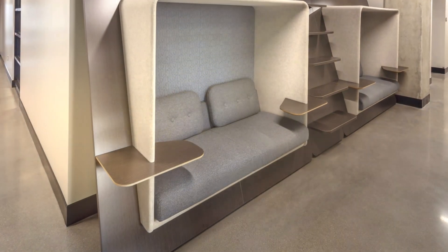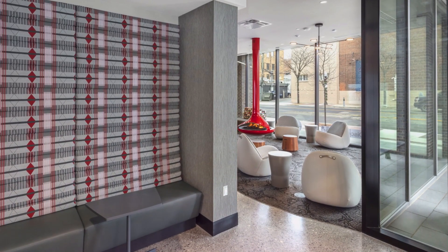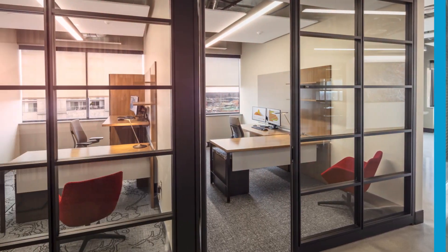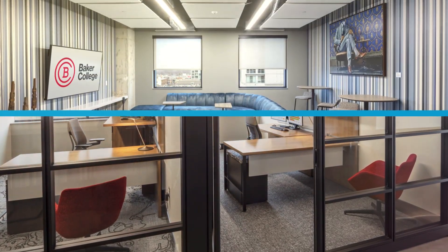NBS thoughtfully selected durable and engaging furnishings that aligned with Baker's brand colors, incorporating pops of red alongside grays, blues, and rich wood tones. Private offices, student labs, and gathering areas are equipped with tailored furniture to enhance functionality and comfort.